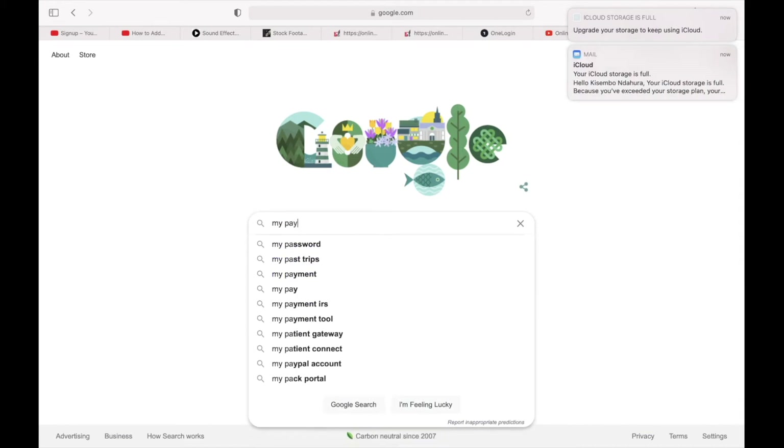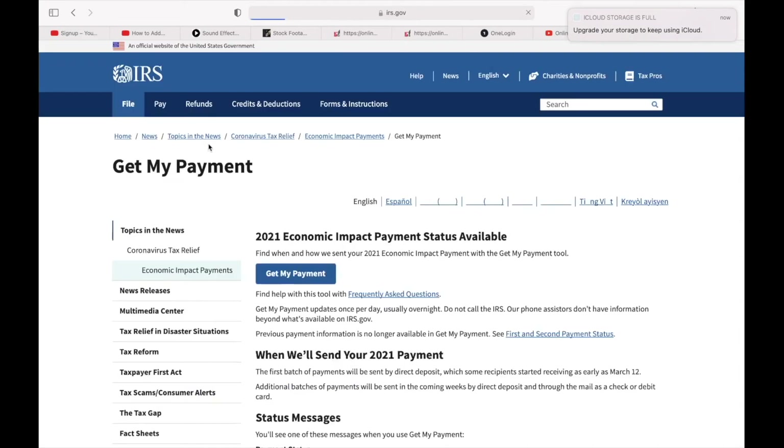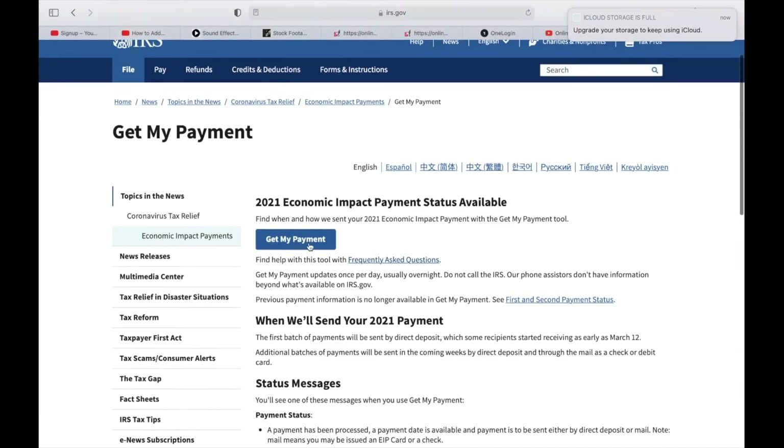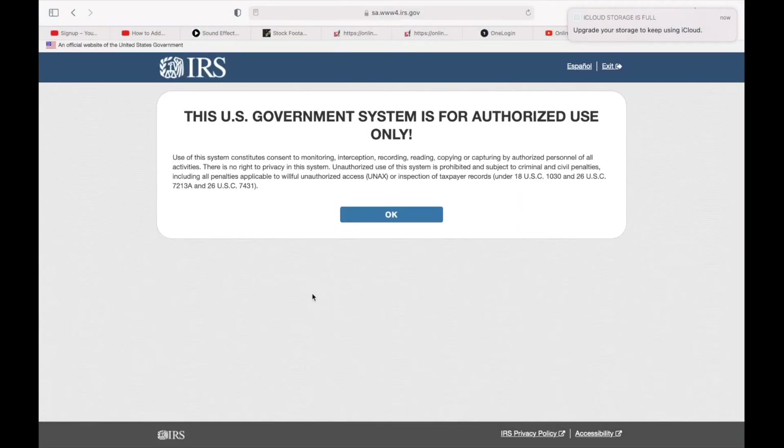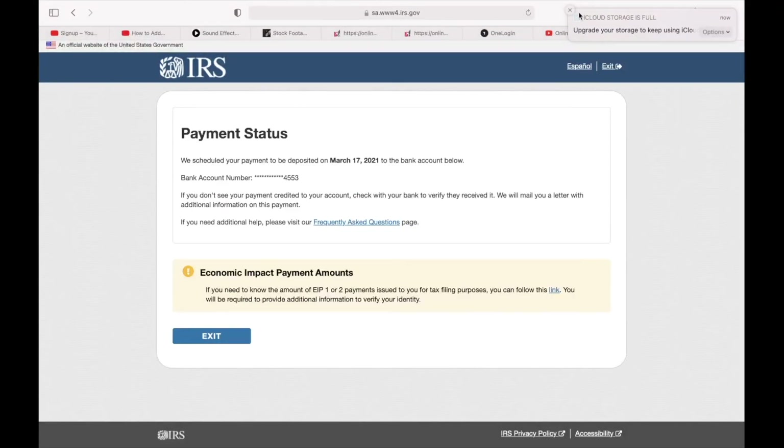On my computer I'll go to Google, search 'Get My Payment IRS,' and hit that. Go to get my payment, same thing — enter your information. When you come to this side, you find your payment right here. Same thing you can do from your phone.